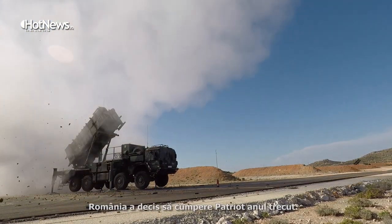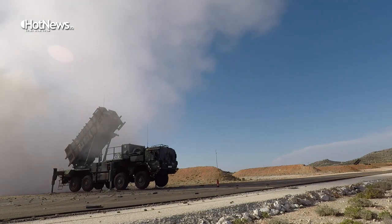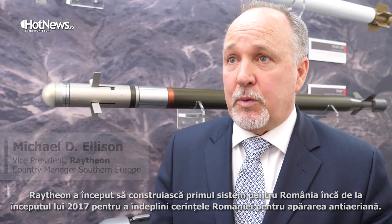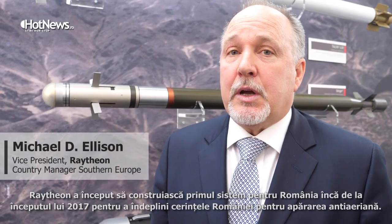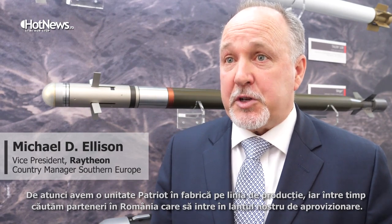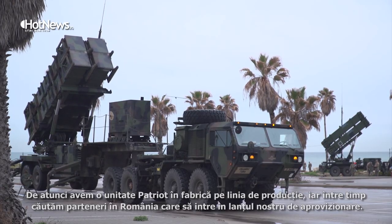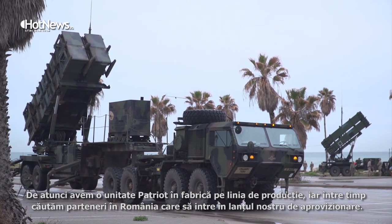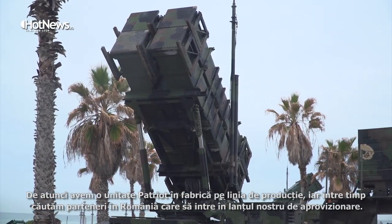Romania decided to buy Patriot last year. Raytheon has started building Patriot for Romania in early 2017 to meet Romania's air defense requirements. Since then, the Patriot Air Defense Unit is in our production facility being produced. In the meantime, we have sought out Romanian partners to enter in our supply chain for Patriot globally.